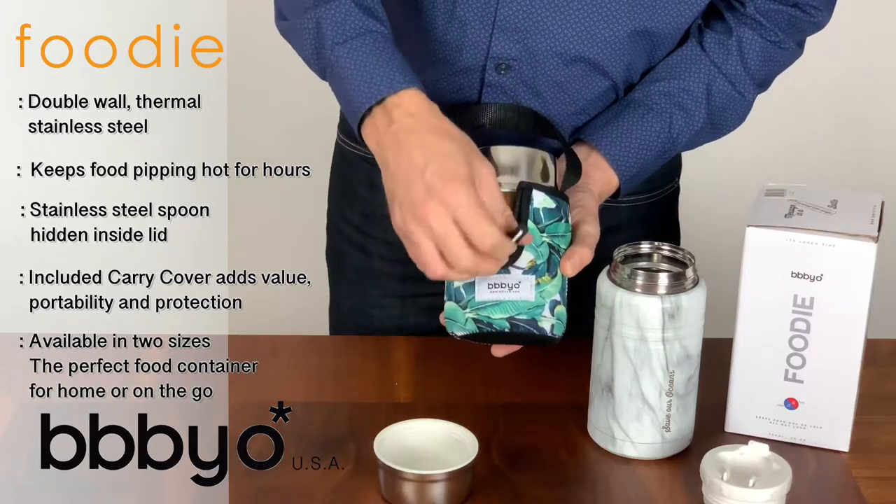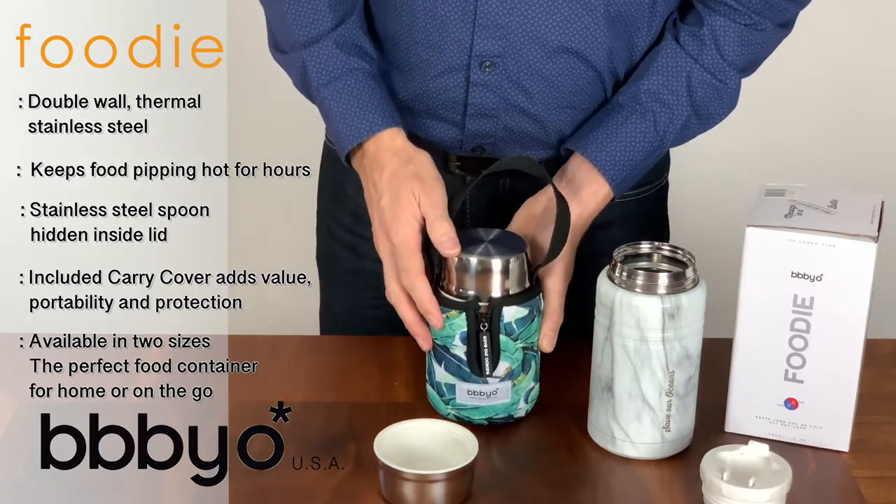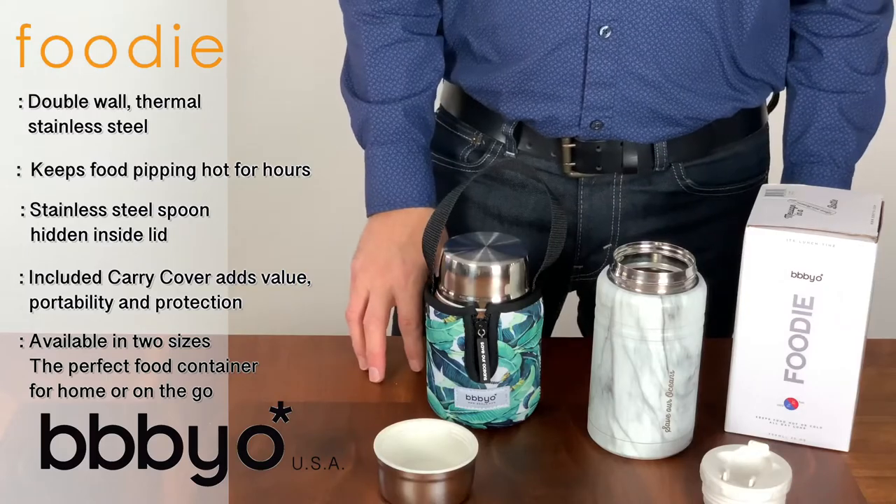Available in two sizes. Quality and value from BBBYO.